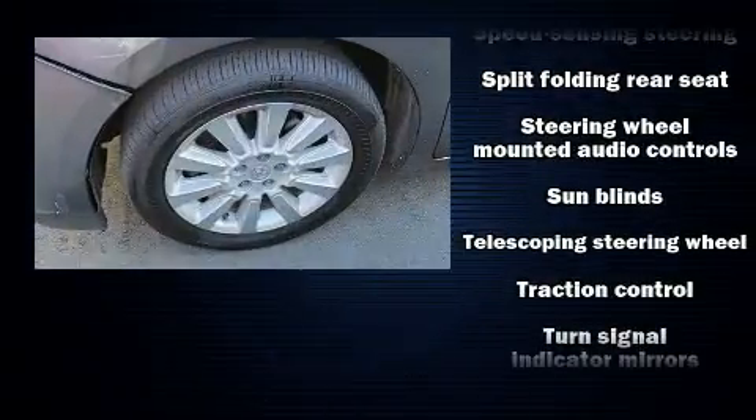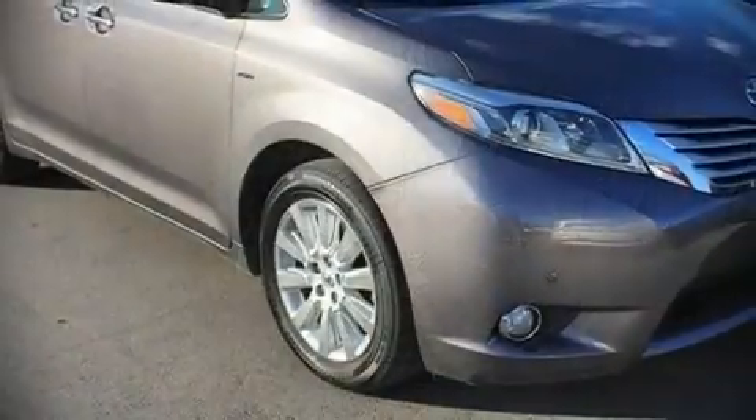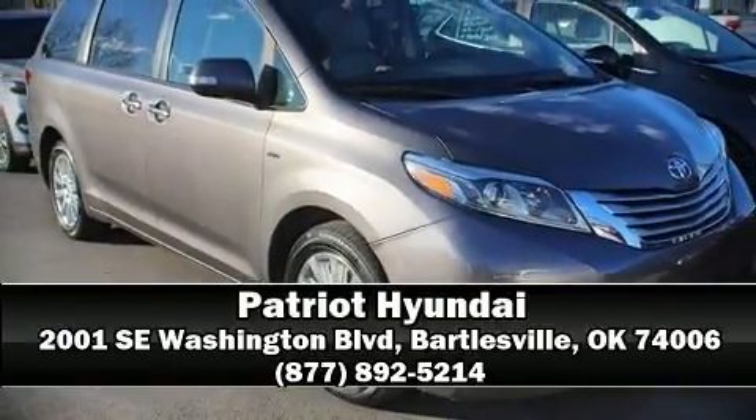Sophisticated all-wheel drive technology maintains a firm grip on the road. Stop by our dealership or give us a call for more information. Don't forget to subscribe to the channel for more information.